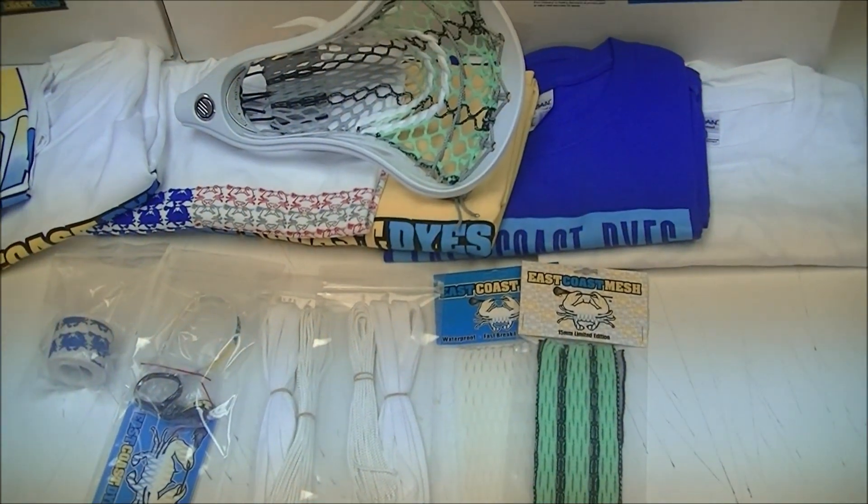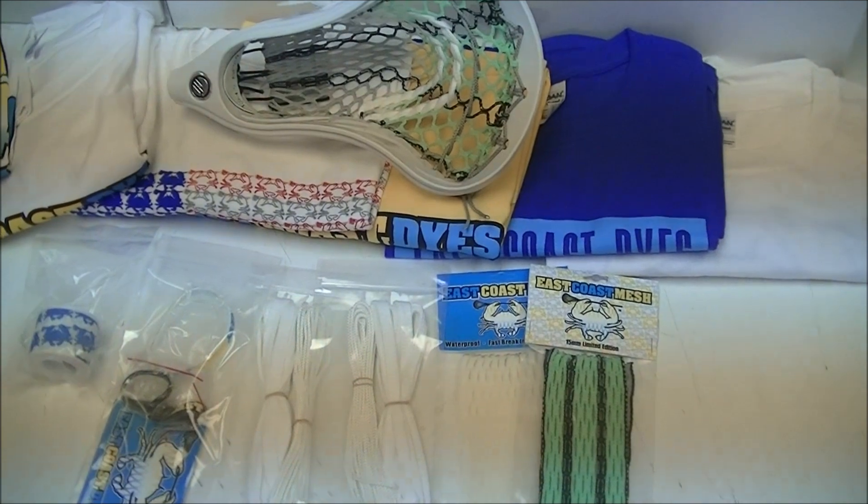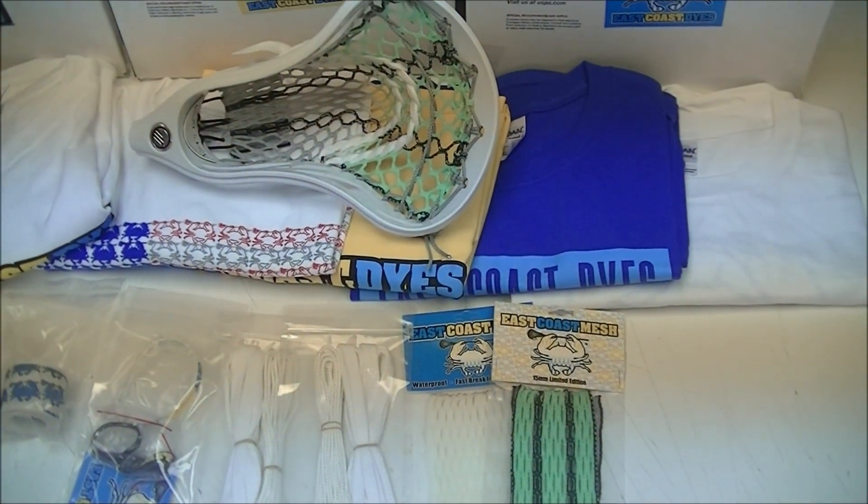Hey guys, it's Greg from East Coast Dyes. Today we've got another care package for Brendan Porter, East Coast Mesh sponsored pro from the LXM Pro Tour.